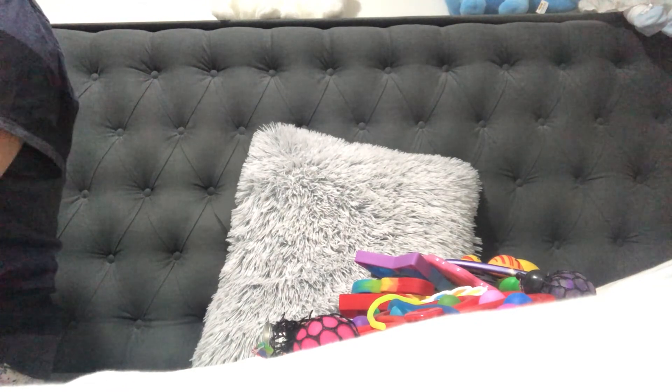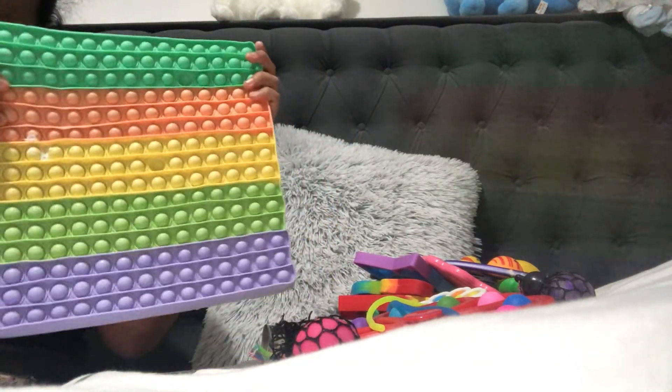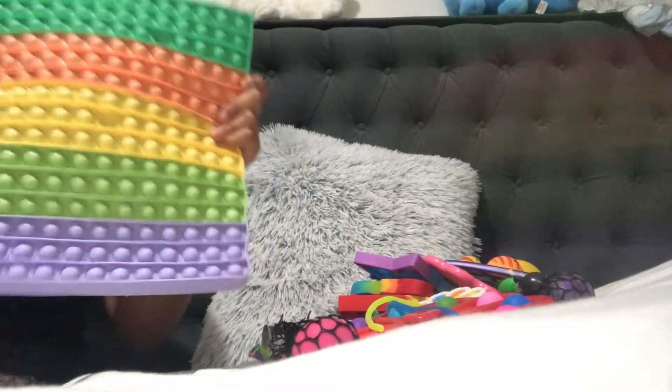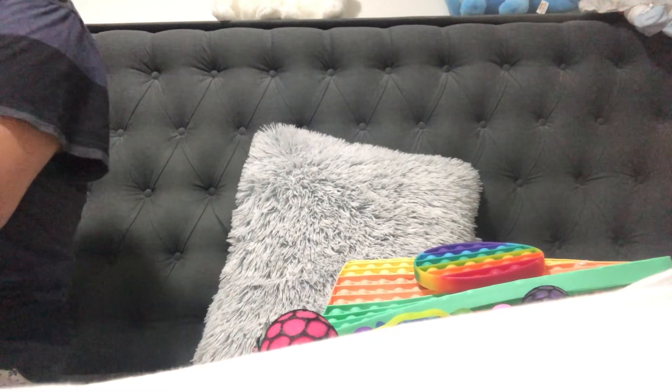I have two more puppets. There's a giant square puppet with pastel colors — it's the only giant puppet in my collection and I love the color combination. Then I have a mini circle rainbow puppet. That's all the fidgets I have! If you like this video please give it a thumbs up and subscribe — more fidget videos and exciting content coming soon, bye guys!